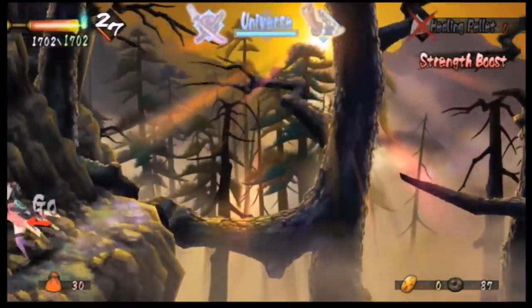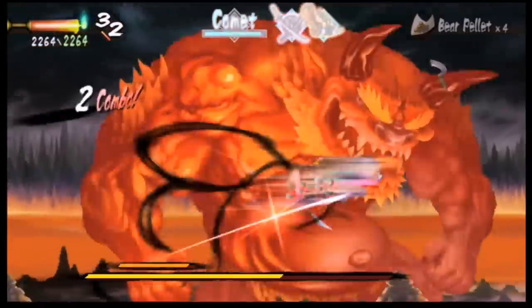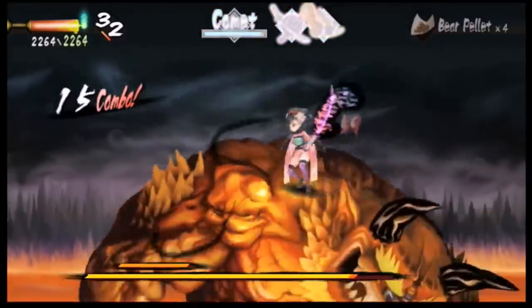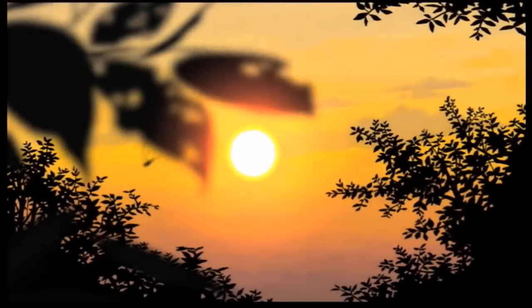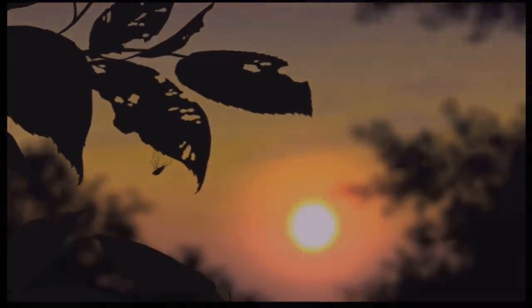Whenever I play this game, I am compelled to stop and drink in the rich artistic detail. To me, Muramasa is the best looking game on the Wii because it managed to utilize the hardware limitations of the system to produce a unique game whose visuals are some of the most memorable not only for the Wii, but for any game of the seventh console generation.